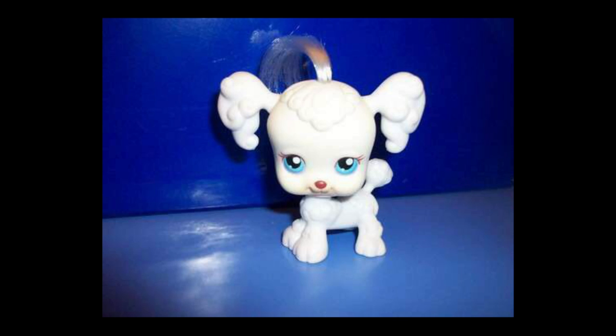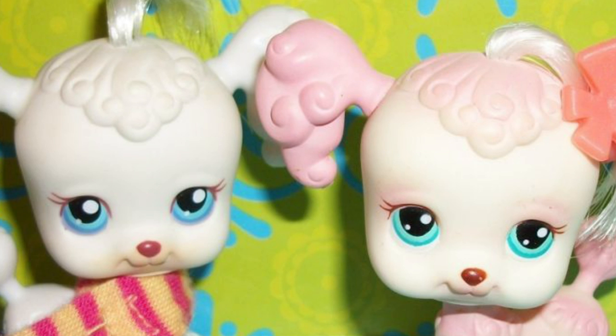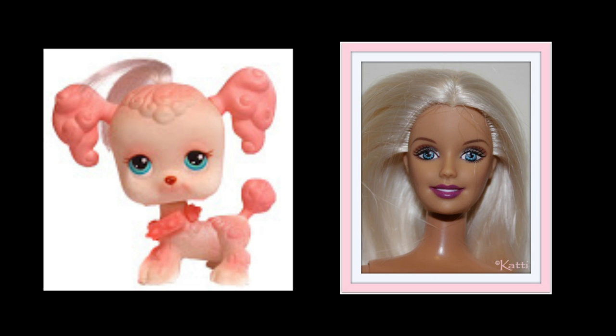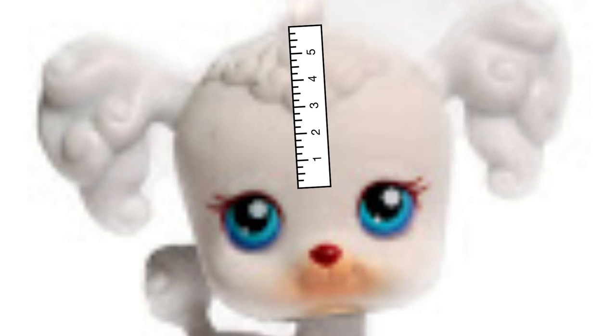Number 2: the original LPS poodle mold. These fools were so ugly that Hasbro only made three of them, and then they just stopped making them — who would want to buy these? They have like weirdly human-shaped heads, super tiny faces, and like five heads tall. I'm glad that we got over the hump, Hasbro, and made some cuter looking poodles.